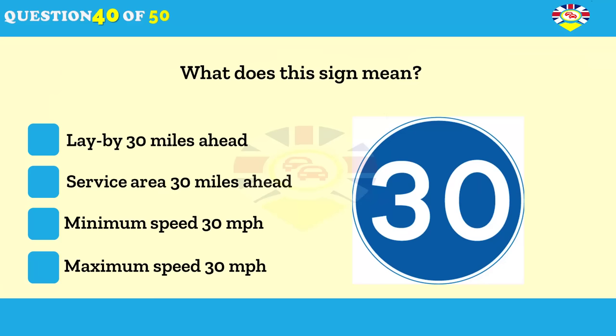What does this sign mean? Lay-by 30 miles ahead. Service area 30 miles ahead. Minimum speed 30 miles per hour. Maximum speed 30 miles per hour.